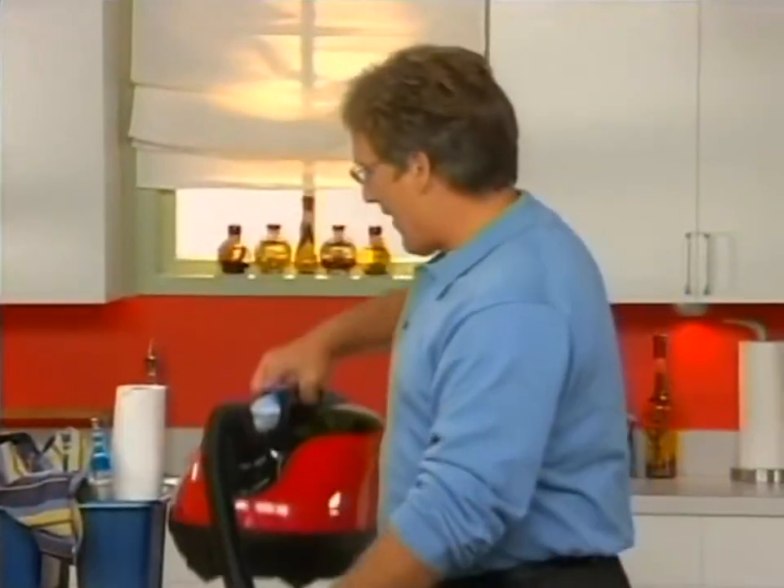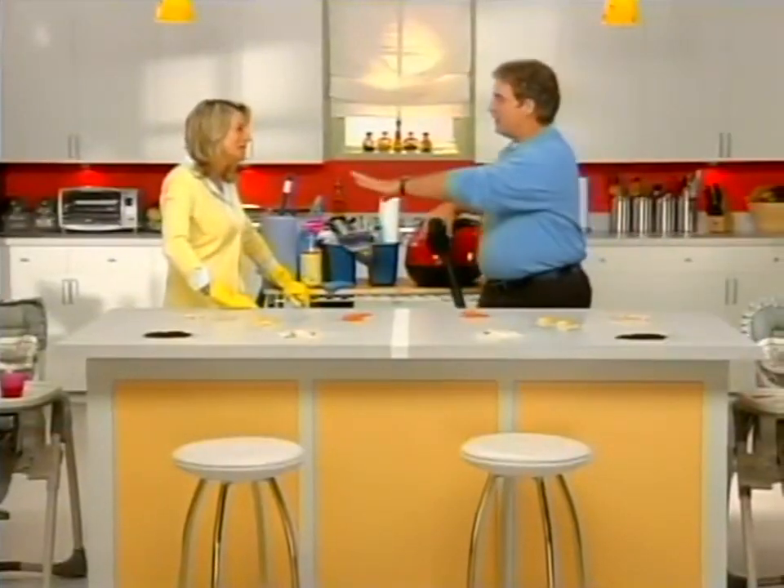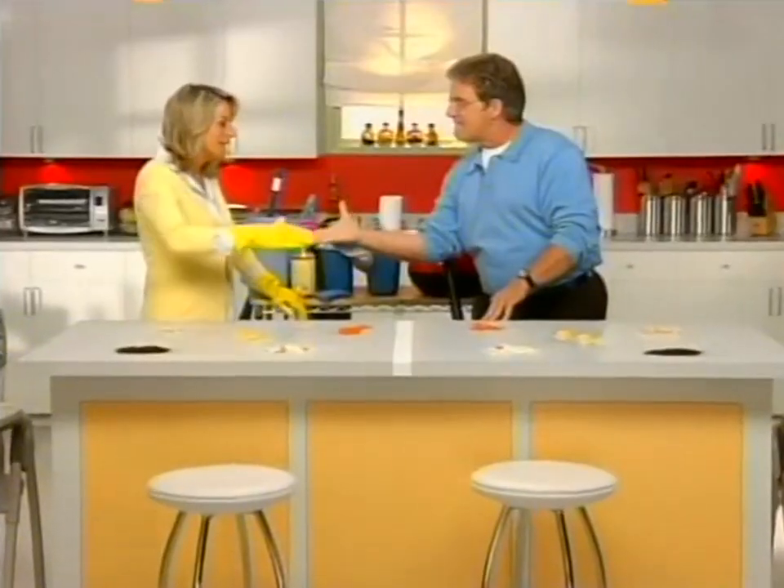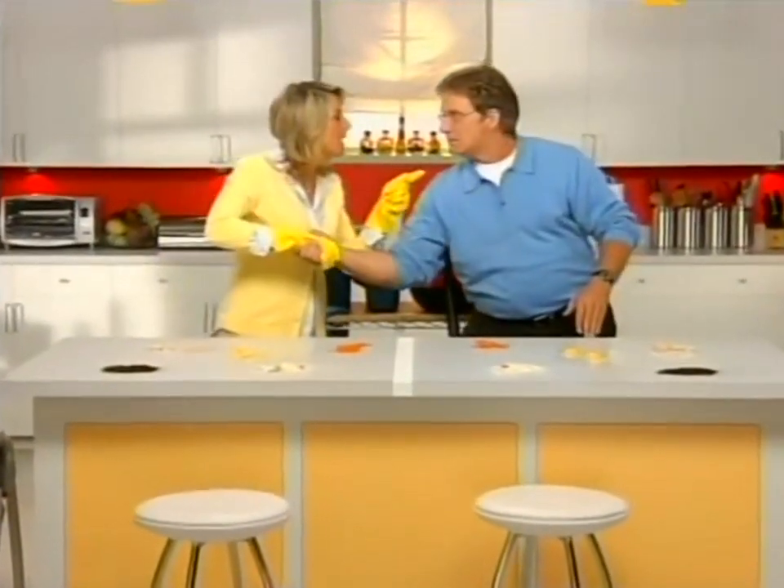What am I going to use? The H2O Vac, of course. This doesn't exactly seem like a fair challenge. Here's what I'll do then - I'll let you have a head start, and the one who finishes last buys lunch. All right, you're on, but only because I'm really hungry and you're going to pay.